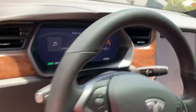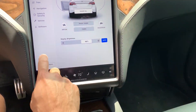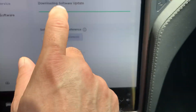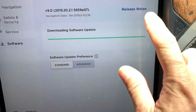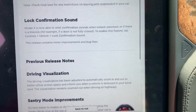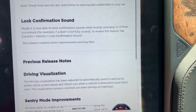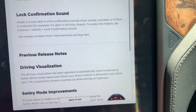Let me show you the software settings. If we go to software version, the one we downloaded last night was 2019-20.2.1. If you look at the release notes, I'm specifically referring to the lock confirmation sound, where it says the Model X is now able to emit confirmation sounds when locked, unlocked, or if there's a mislock — for example, if a door is not fully closed. To enable this feature, tap Controls > Vehicle > Lock Confirmation Sound.